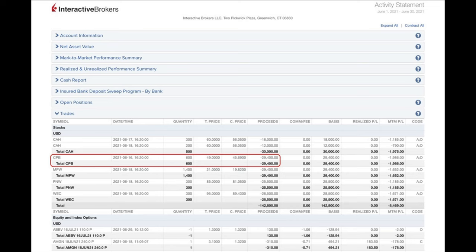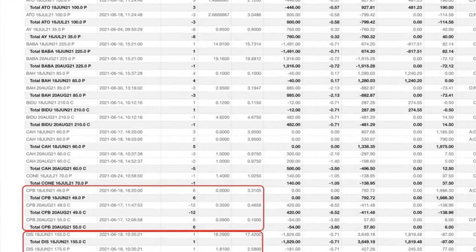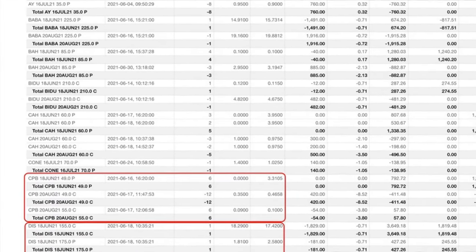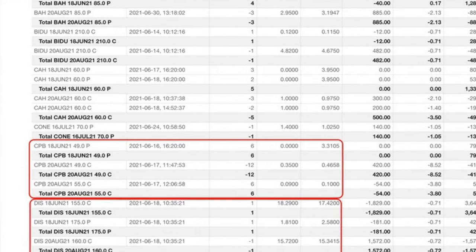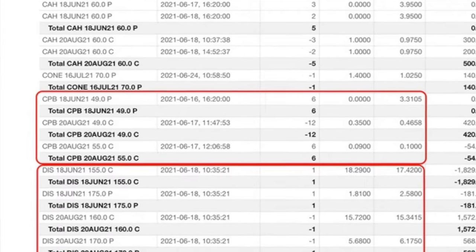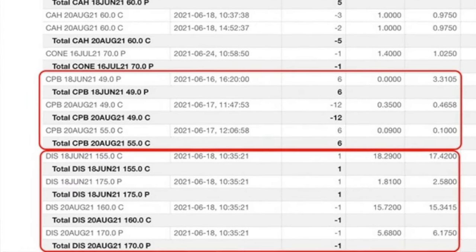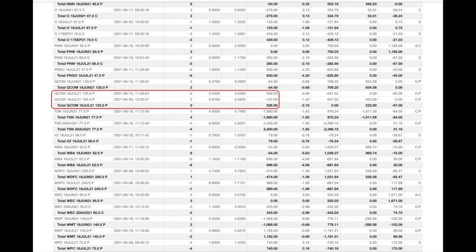Here you see a list of every option trade we did last month in June. The red boxes are the trades we're going to talk about in this video. I will discuss the covered call and bearish call credit spread we did in Campbell's Soup, ticker symbol CPB, after the stock was assigned to us because it experienced an overnight 8% decline. I will also talk through a poor man's covered call and naked put position in Disney, ticker symbol DIS, as well as put option trades in Qualcomm, ticker symbol QCOM, which paid us an awesome return.